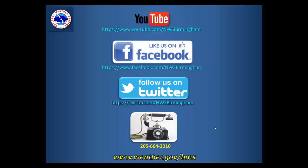Thanks for viewing this briefing and, once again, please check back often for the latest updates regarding the upcoming winter weather situation this week. Thank you.